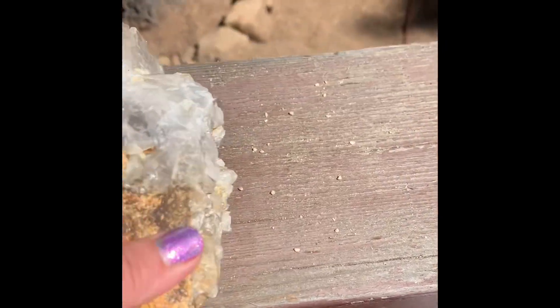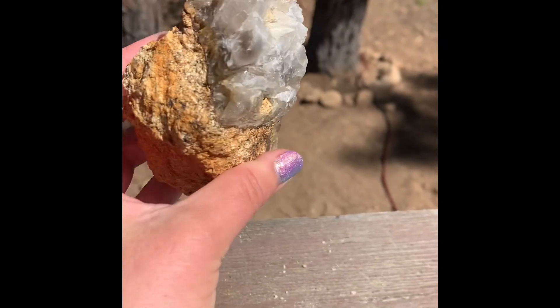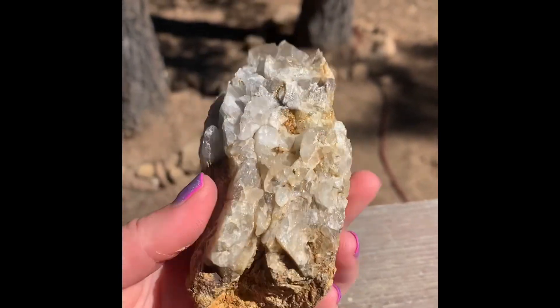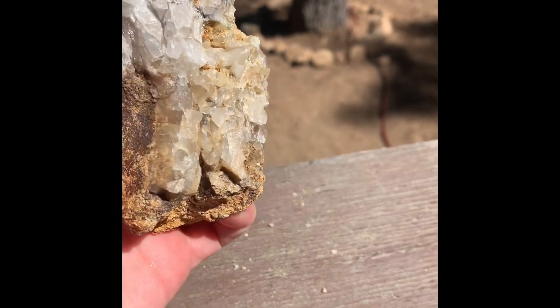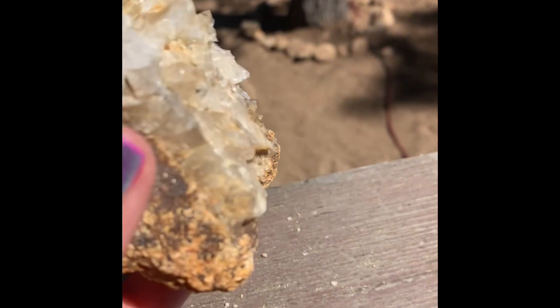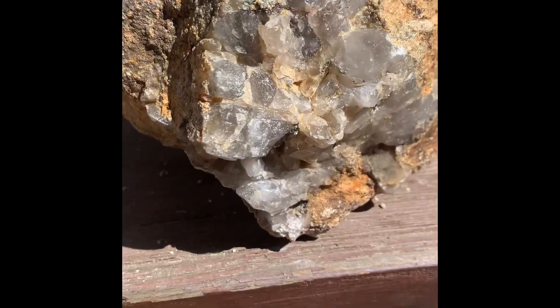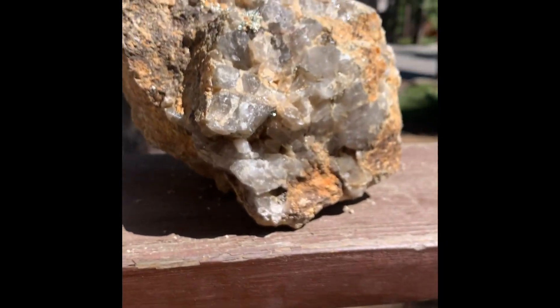So this one is just a cool rock. Really cool rock. There's some little pointers in there. This one — nice garden rock.